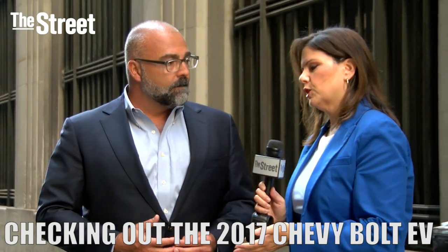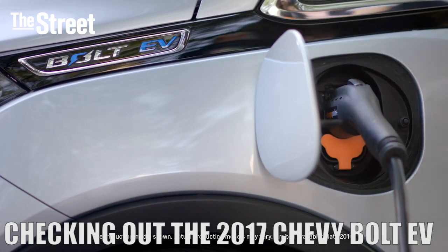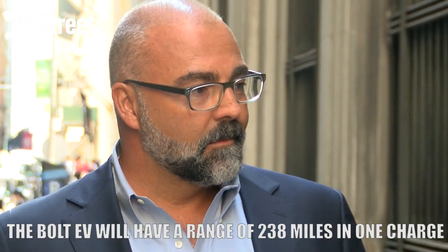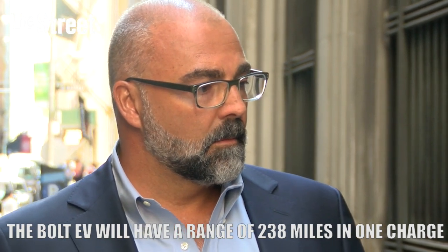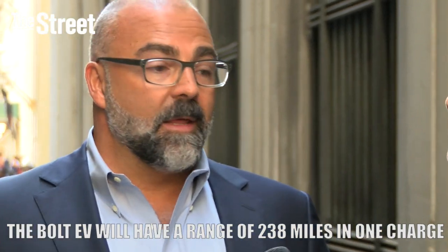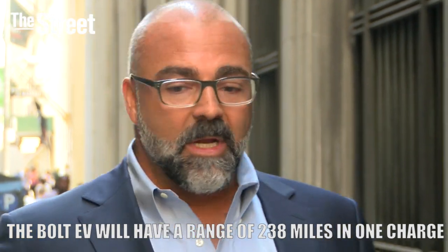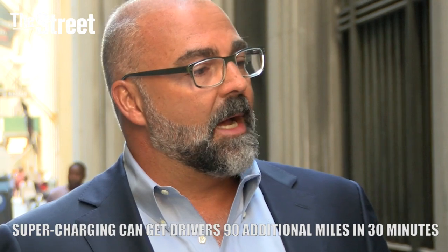Let's talk about charging for a minute, because one issue with electric cars in terms of wider adoption has been where you charge this. Now, by going to 238 miles, that eliminates some of the worry. But do you think customers will still want charging stations? Yes, they're going to want charging stations. They'll charge at home. It would be great if more office buildings and shopping outlets offer charging. With fast charging, you can get up to 90 additional miles in 30 minutes.